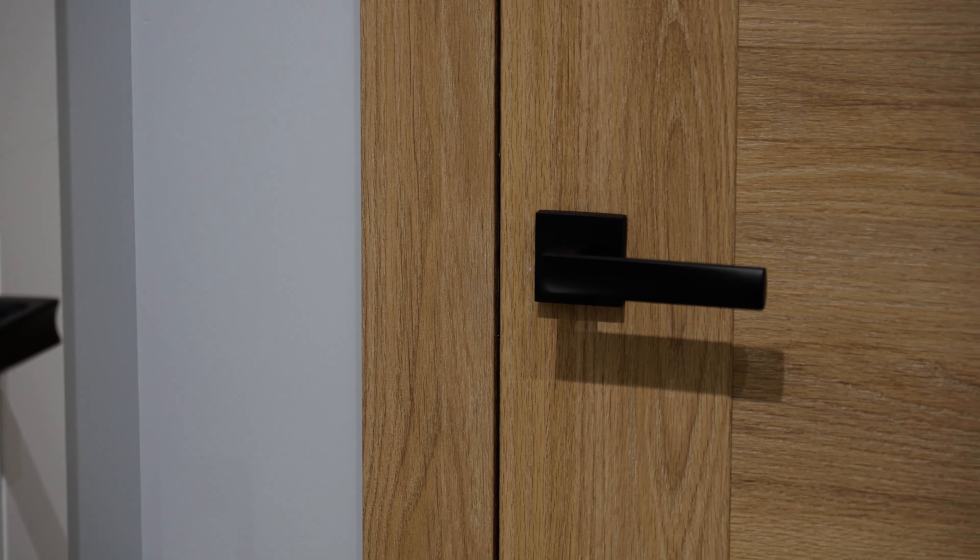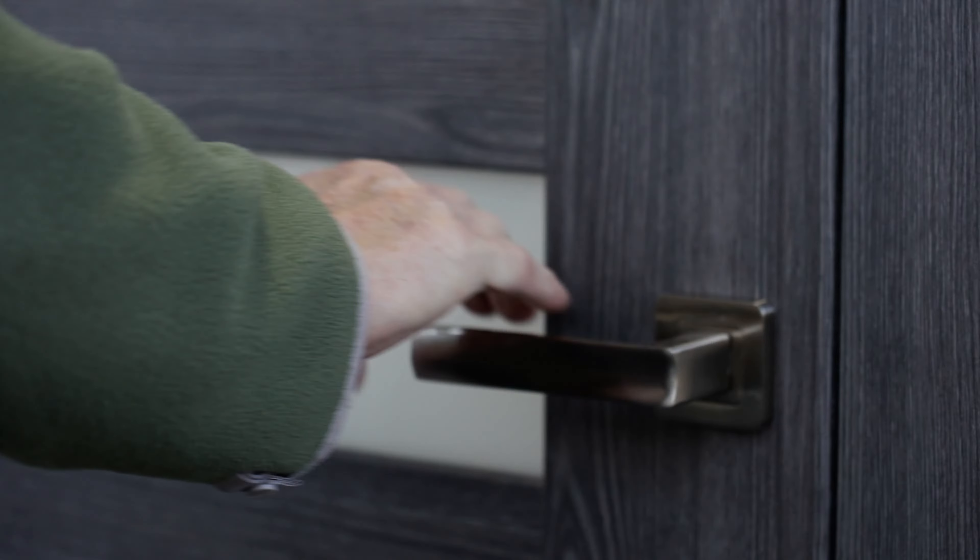In Europe, everything is different. We have a magnetic lock, we have hidden hinges, doors come with a casing that is attached to the door frame, and doors come pre-finished so you don't have to paint it.